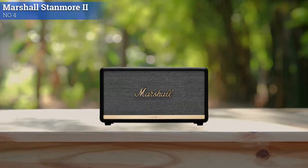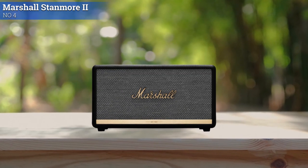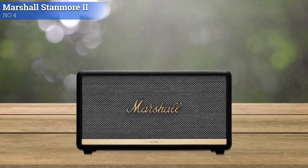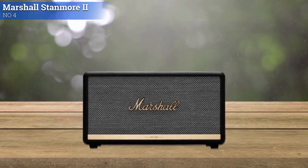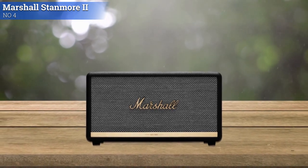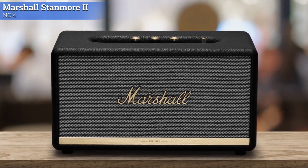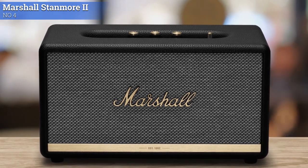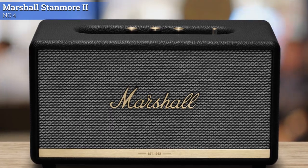Number 4: Marshall Stanmore II Bluetooth. The Marshall Stanmore II Bluetooth follows the same basic concept as the rest of Marshall's offerings, looking like a miniature guitar amp. At 7.7 x 13.8 x 7.3 inches and 10.3 pounds, it makes for a fairly bulky speaker. The control panel up top houses knobs for volume, bass, and treble, as well as a power switch, a play/pause button, and an audio source button for switching between Bluetooth, AUX, and RCA modes.